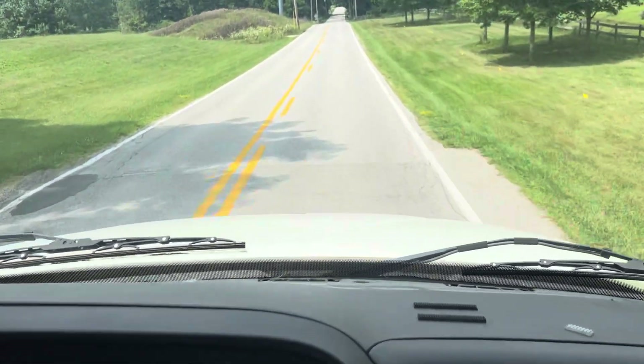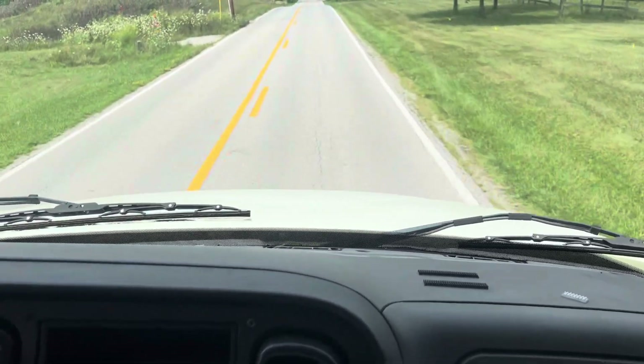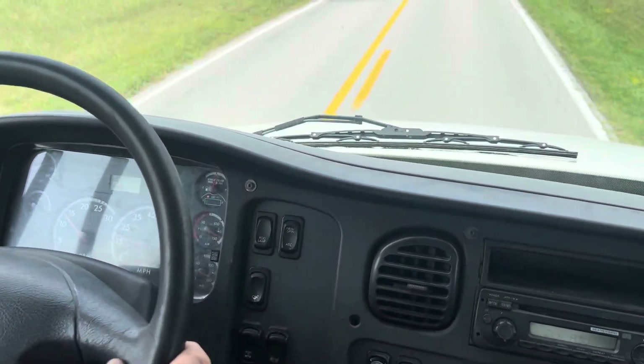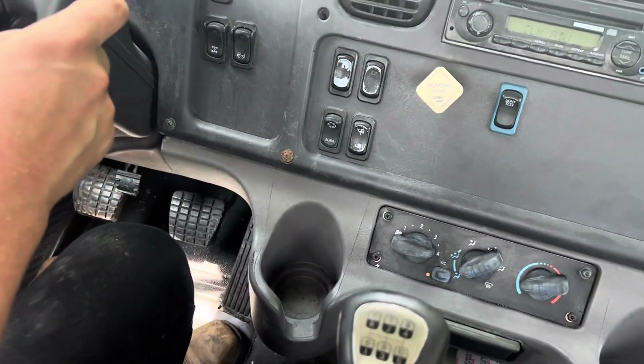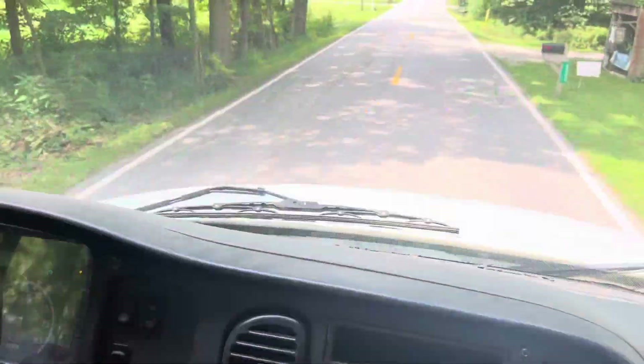2015 Freightliner — she runs down the road excellent. Shifts through the gears here. Here's a picture of the cruise control working even at a low speed. It really kicks right in, it works good. Going to kick that out and continue to go through the gears.